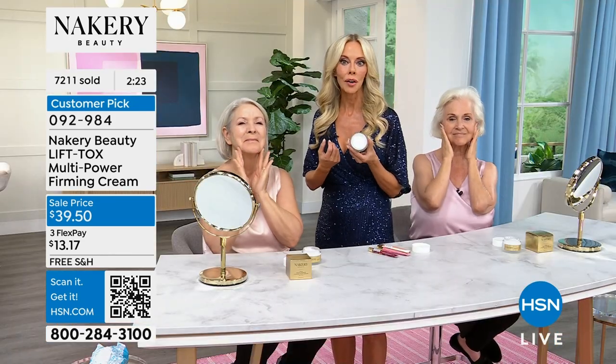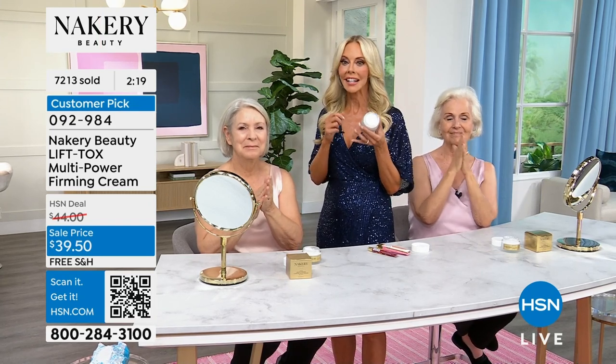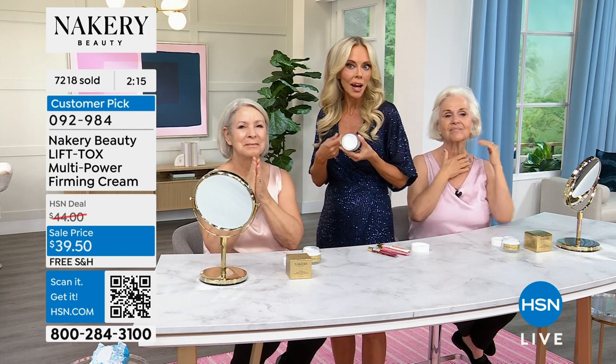It's very exciting — a lot of you have already read about Lifttox in all the press and are saying, 'Where can I find it?' It's only here at HSN. The beauty editors are junkies — they probably get a million different products — but when they use Lifttox, they cannot believe how it's changed their skin.